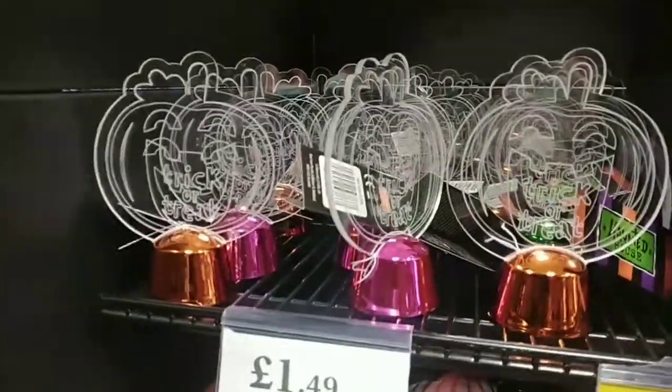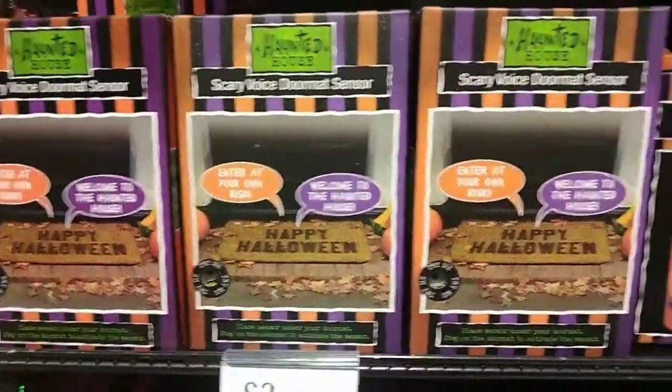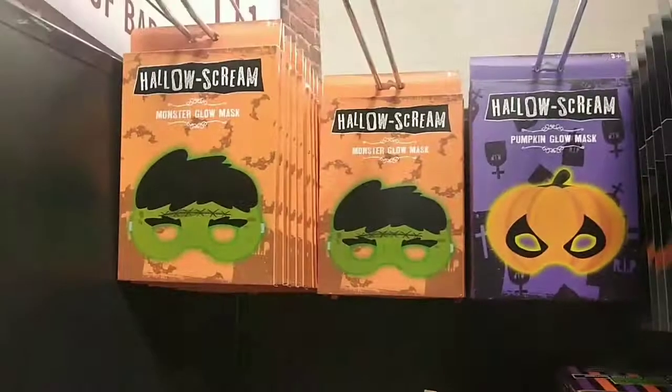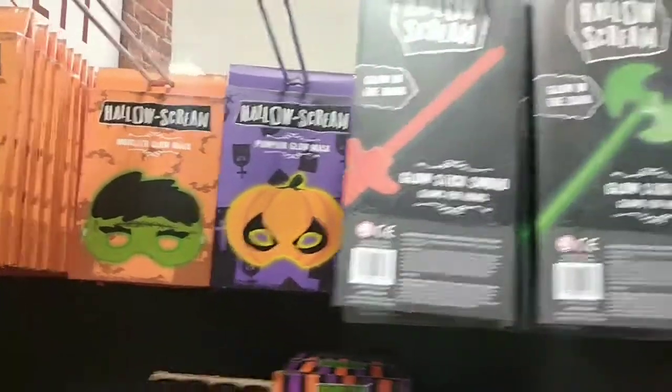They have these little light-up characters, and they also have little sensors to put under the doormat — they have those all year round. They also have a new projection candle which I thought was quite good, and these little glow-up masks and little glow sticks for the kids.